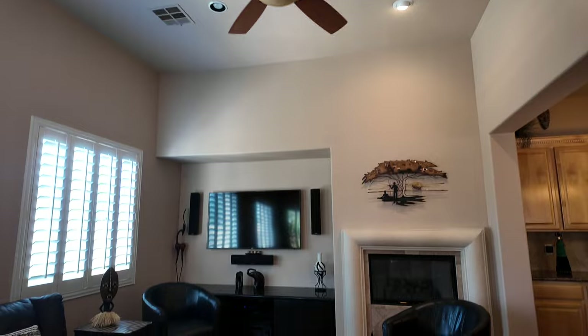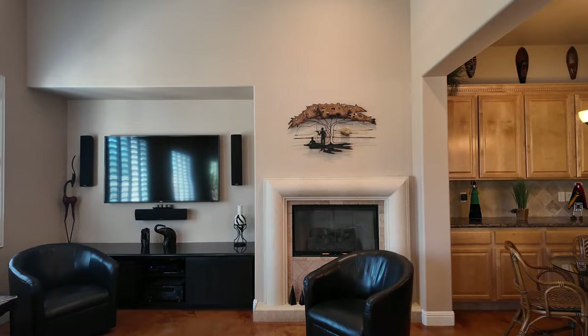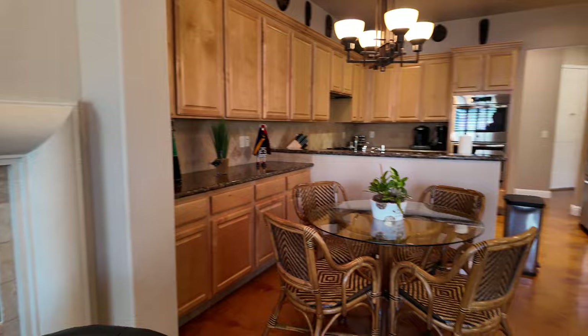The large family room has ceilings that are about 12 feet tall with recessed lighting throughout, ceiling fans in every room, a nice nook, surround sound in this room as well, and a gas fireplace. There's also a nice kitchen nook.